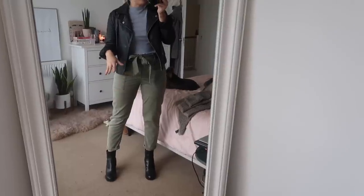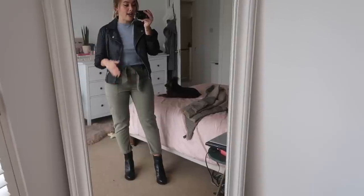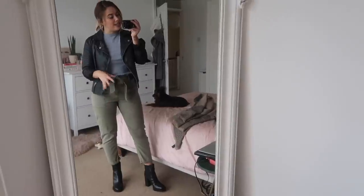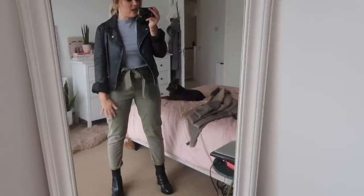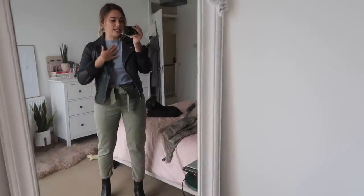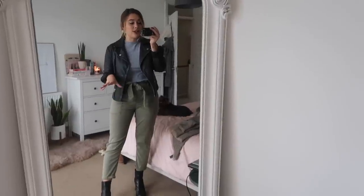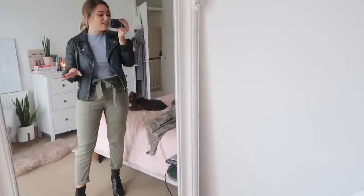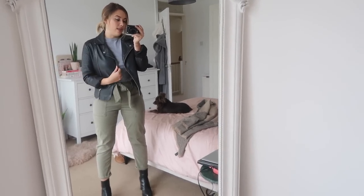I've got the green trousers, and if you don't own something like this, any kind of paper bag tie waist trousers would be great. If you own like a tailored pair of black trousers that are slightly more cigarette style that you wear for work, this could be a really nice casual Friday work outfit. Any kind of trousers tapered at the bottom would work really nicely. Any trousers, whether they're patterned or not, would work really nicely with a grey crop top and leather jacket.